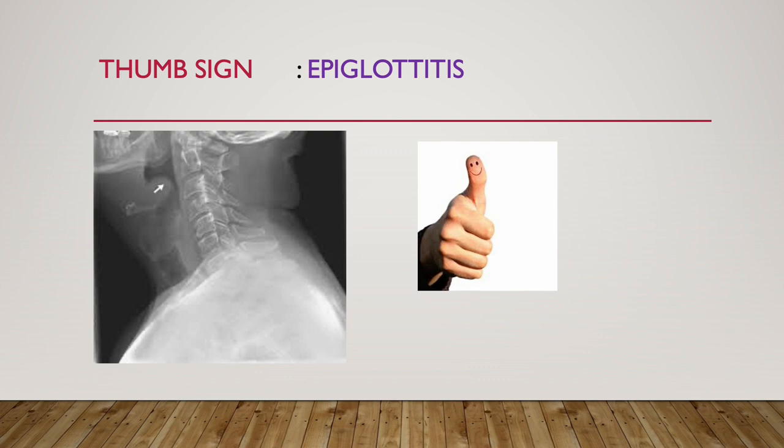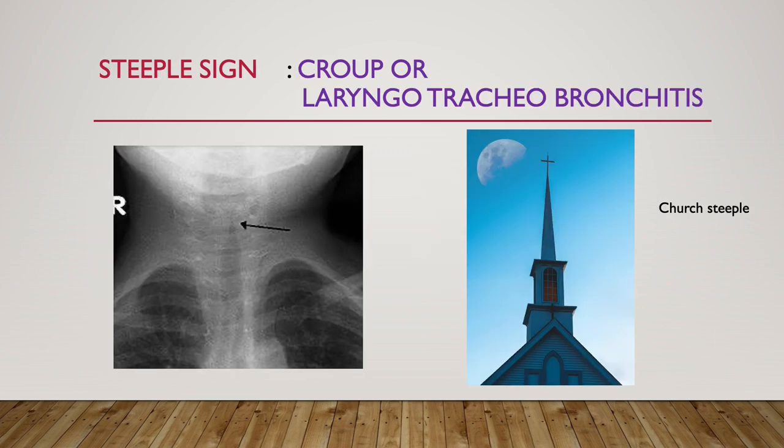Next is the most important sign — thumb sign. See it looks like a thumb projecting. This is thumb sign and it is seen in epiglottitis. Next is steeple sign. See this tapering end, which is like a church steeple — that is the steeple sign. It is seen in croup or laryngotracheobronchitis (LTB).